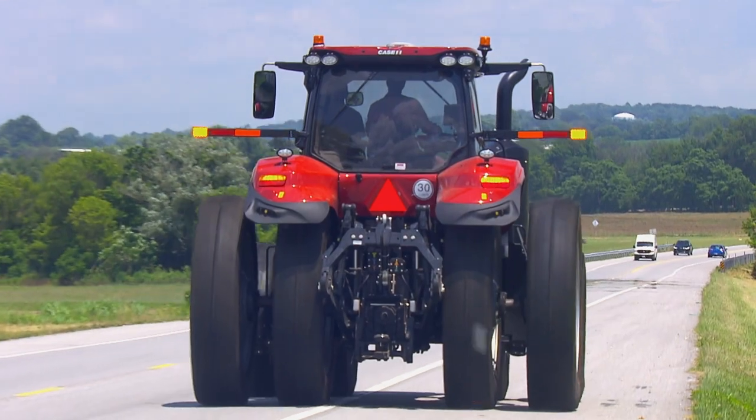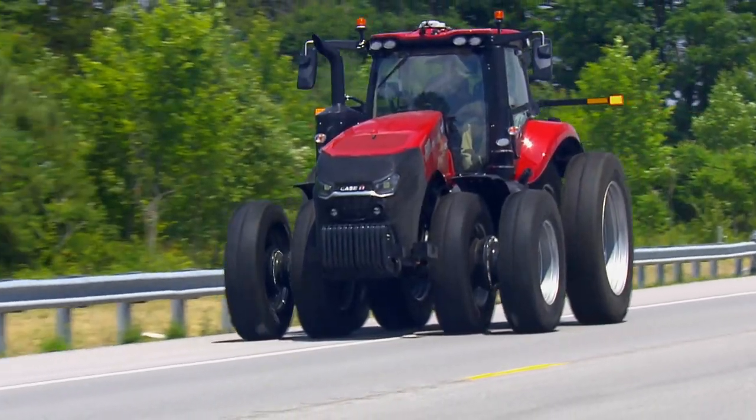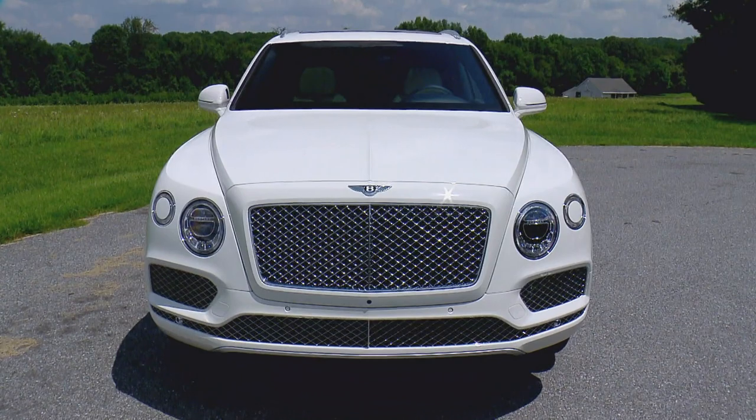She rides pretty smooth, man. It feels good. It's like you're floating. Yeah, that's exactly what it's like. Not only does this tractor float like a Bentley, it's priced like one too.